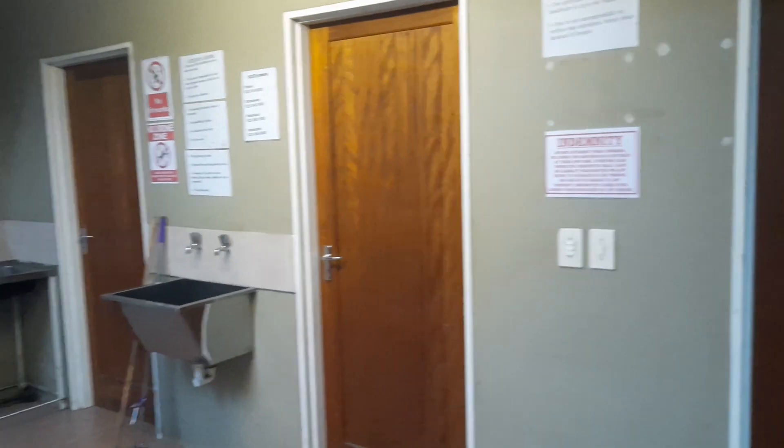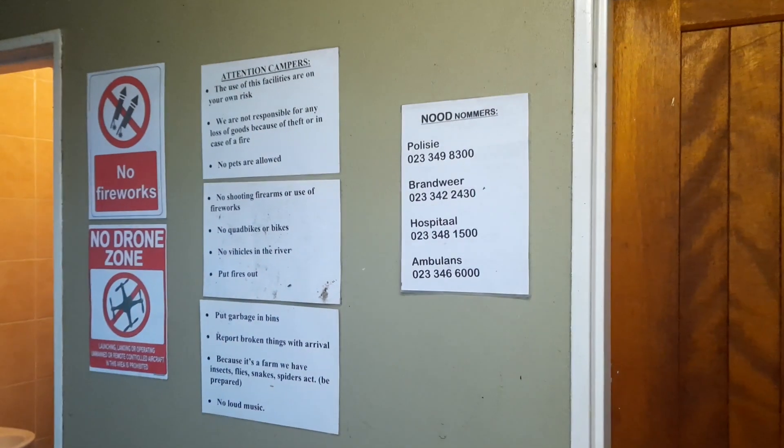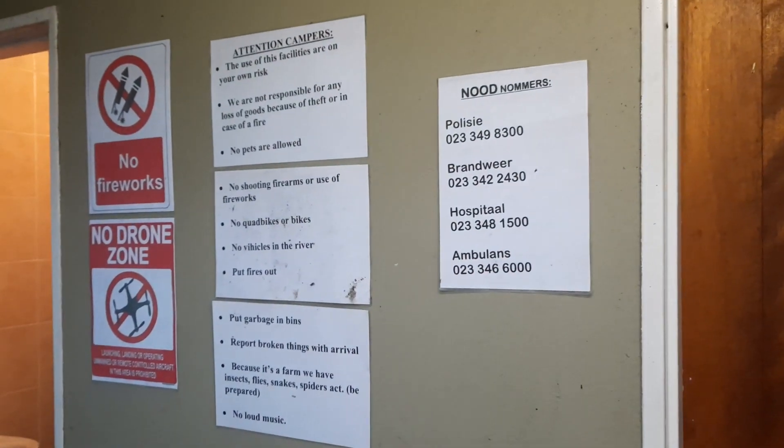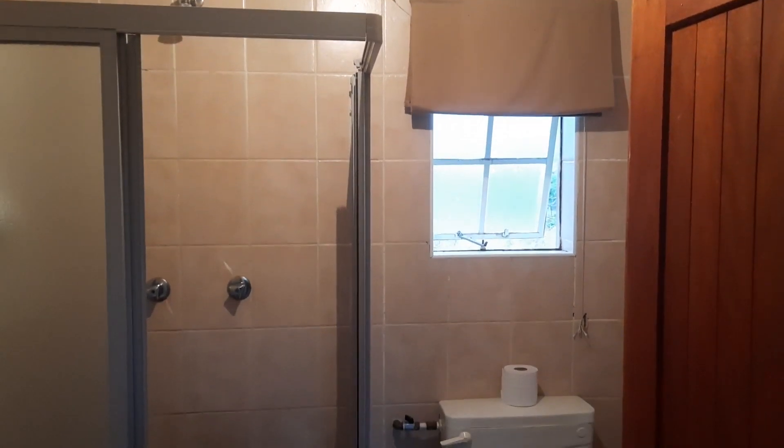The ablution block has two sinks for doing dishes and one for doing hand laundry. Each campsite has a dedicated bathroom and you will receive your key when you check in.